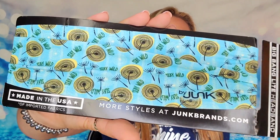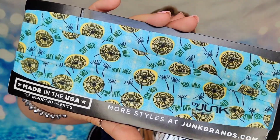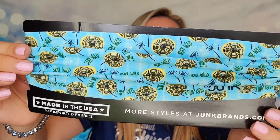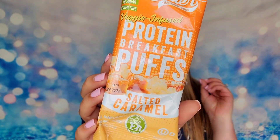The next item inside our box is a headband from a company called Junk. This one says 'stay wild' on it and looks like dandelions blowing in the wind. It's a stretch headband and it's really soft — I like that. If you wanted to purchase it from the company they're $16.99. We also have a snack: breakfast puffs that are salted caramel flavored. I love salted caramel especially with sea salt on there — it's just such a great little tasty treat.